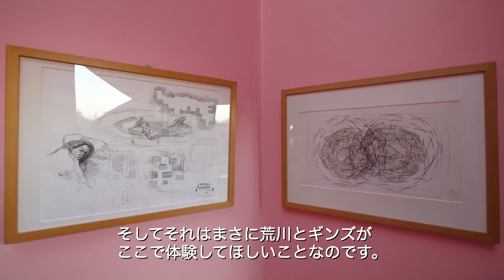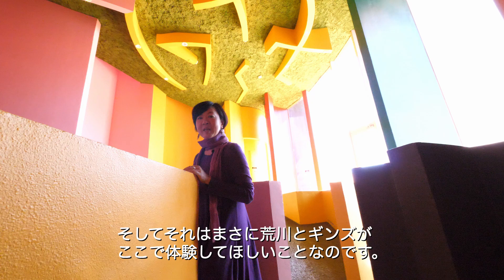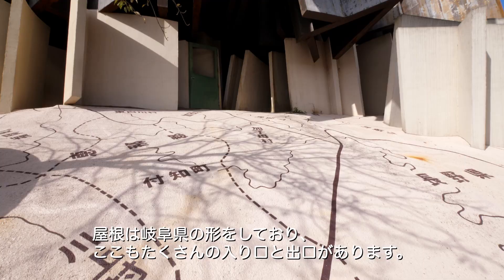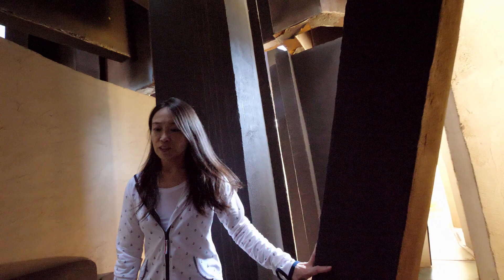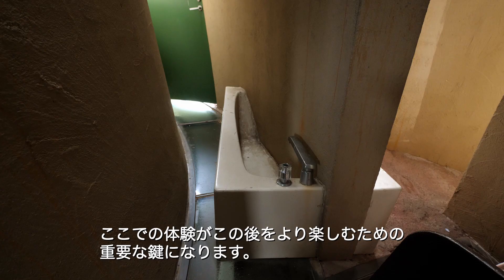It's exciting to see the playful images taken here, which make it seem as if people had escaped from the loss of gravity — and that is exactly what Arakawa and Madeline Gins were trying to let visitors experience. Critical Resemblance House is the main pavilion of the site of Reversible Destiny. It has a map of Gifu Prefecture as its roof, and there are many entrances and exits. We encourage you to take your time here to prepare for your upcoming journey.